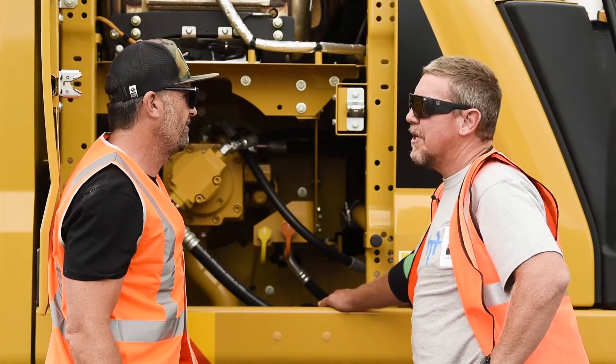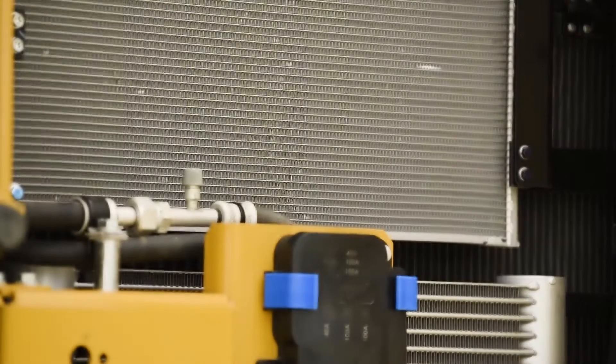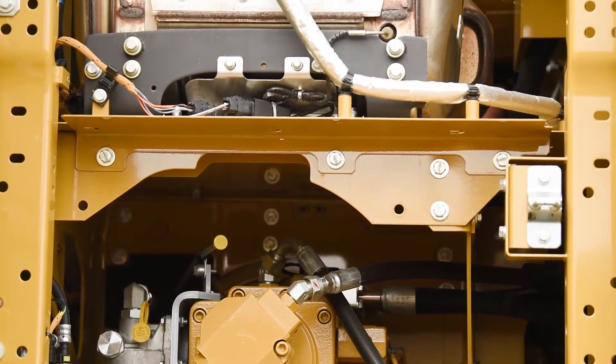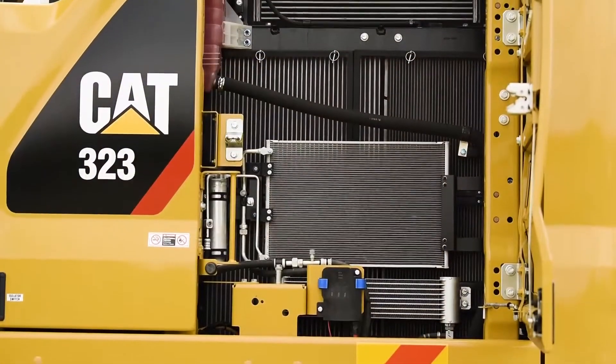Wow. A kilometre less hydraulic lines with the new next gen. And that in itself is going to mean a lot less fluid in the machine — definitely a lot less oil. And I think that's why the maintenance numbers come down.